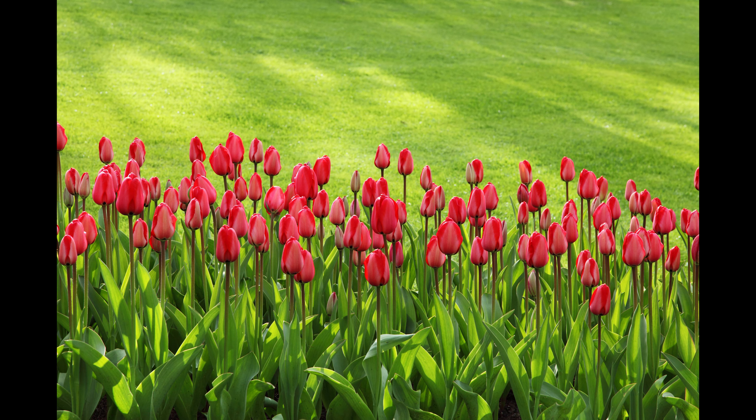Phlox. Specifically, this is Creeping Phlox. The genus name comes from the Greek word for fire, due to the brilliant color of the flowers. This wave of color will spread over the ground, and the blooms can last for over a month. This plant thrives in full sun and is drought tolerant once established. It's great for filling up empty spaces.